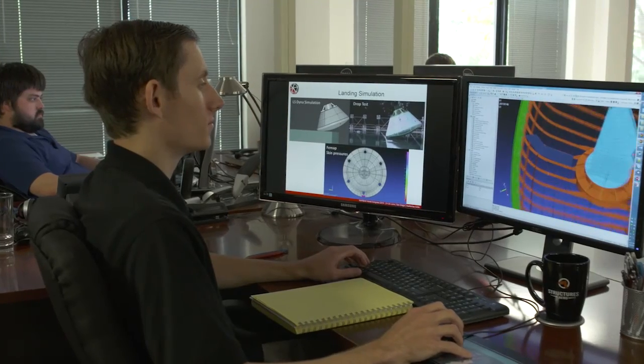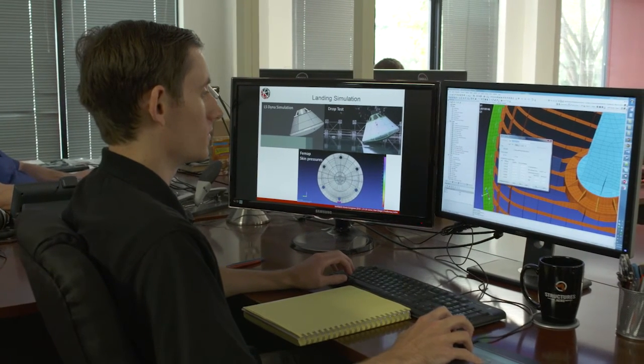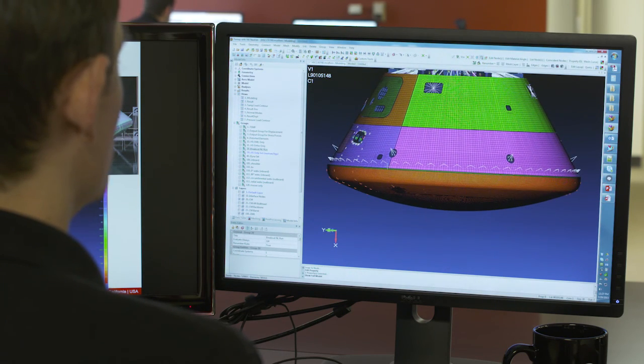FEMAP allowed us to build a very detailed model very quickly. The challenge of the Orion heat shield mass reduction project was to look at the original design and come up with a way to save 25 percent on the original baseline mass of that structure. Over the course of that project we were able to attain a 50 percent mass savings — our goal was 800 pounds, we ended up achieving close to 1,500 pounds of weight savings.